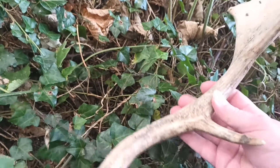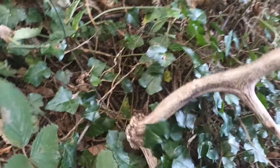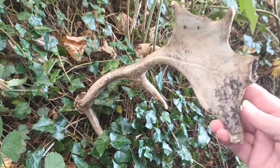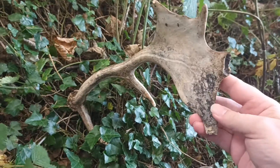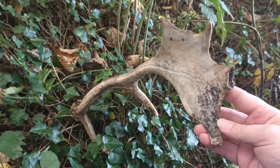There we go. Now this would have been on the left-hand side of the animal's head. We can tell that because this part here would have been facing forwards, so you can imagine one of those either side of the animal's head.